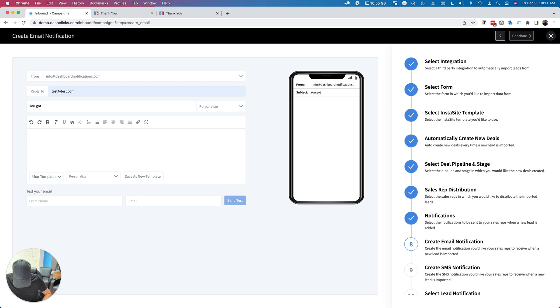I'll select the email, put in my reply-to email address, and write 'You got a new lead.' Here's a cool new feature: you can do a data dump. Go to Lead and click Lead Information, and it will take all the information they submitted and drop it right into the message that gets sent out — all automated.